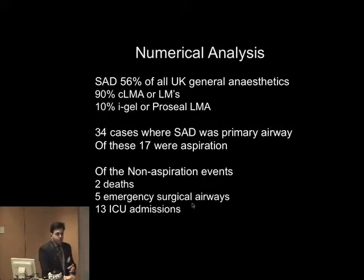In terms of superglottic airway devices and patients who presented to the NAP4, there were 34 cases where the SAD was the primary airway. Of those, 17 were aspiration-related — I'm not going to talk about those because Dr Cook is going to cover that later. Of the non-aspiration events, there were two deaths, five emergency surgical airways, and 13 ICU admissions.